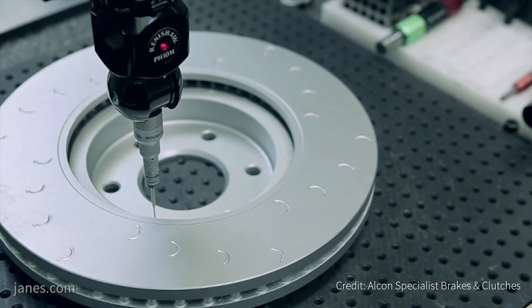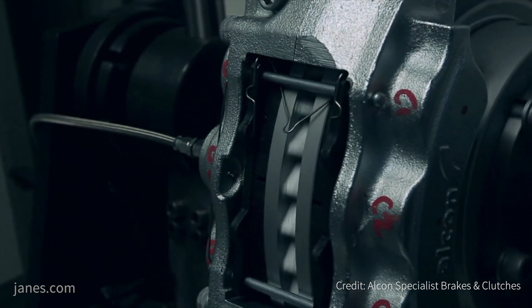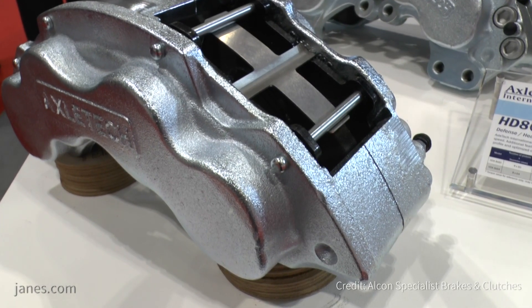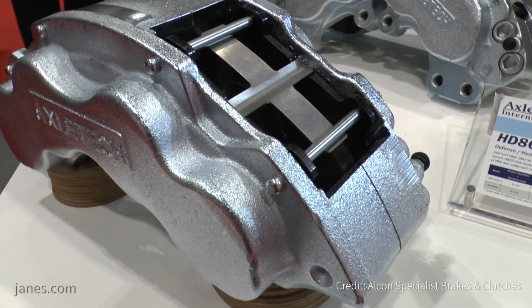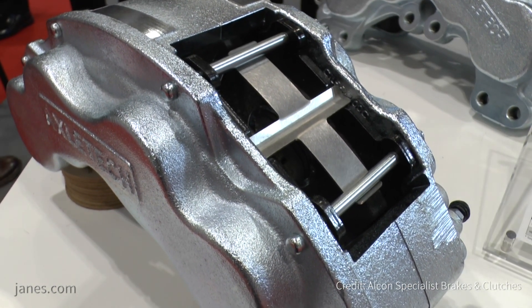We've used our design experience gained over many years of supplying product into top-flight motorsport to create what we believe is the tightest package available with the best clamping force, the best efficiency, at the lightest weight for vehicles of 30 to 40 tonnes. It's an addition to our range, because typically we've been supplying brake systems for lighter vehicles. We got to know the guys at Axletech — they had a need for something new because a lot of the previous calipers were quite archaic in their design, almost agricultural. So we wanted to come up with something fit for the market today, and we've got an excellent collaboration, hopefully the first of many new calipers going forward.